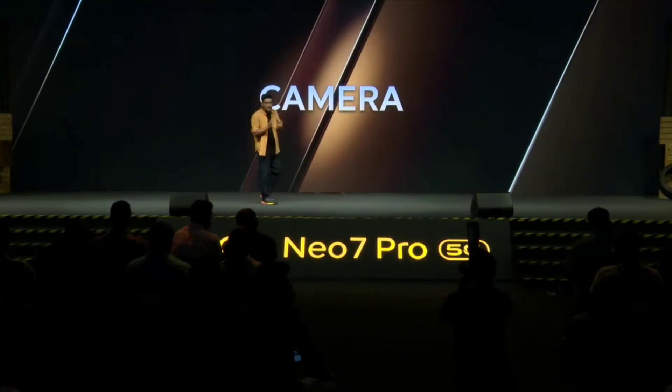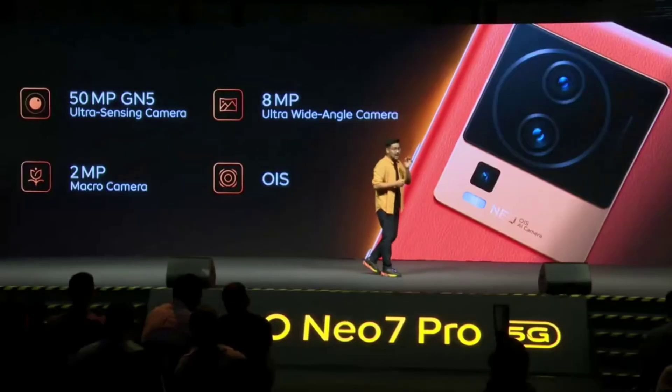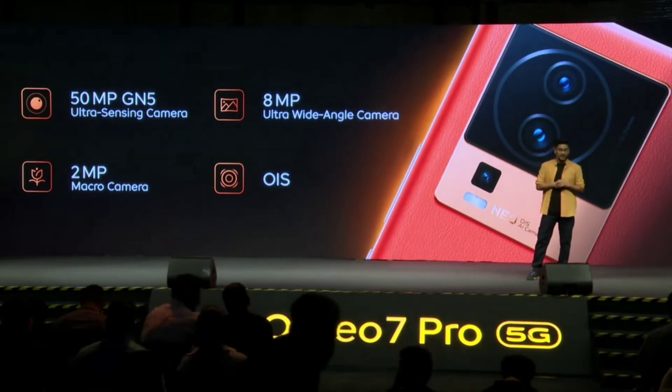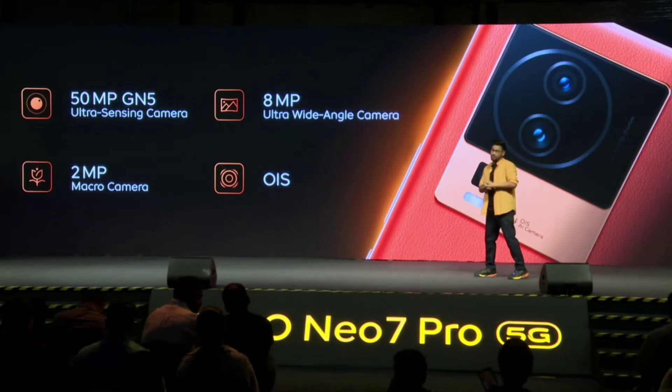Let's talk about the camera setup. On the rear, we have a triple camera system featuring a 50MP main sensor with OIS, an 8MP ultra-wide angle lens, and a 2MP macro sensor. Early tests show promising results with detailed shots and accurate colors, and video recording goes up to 4K at 60fps.